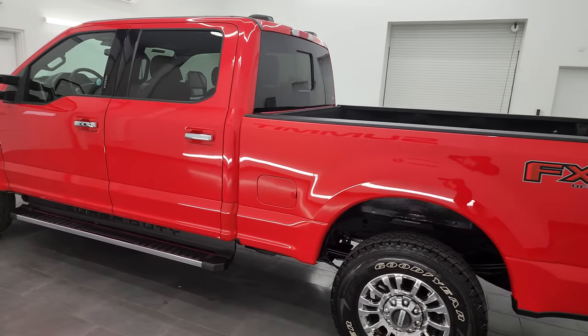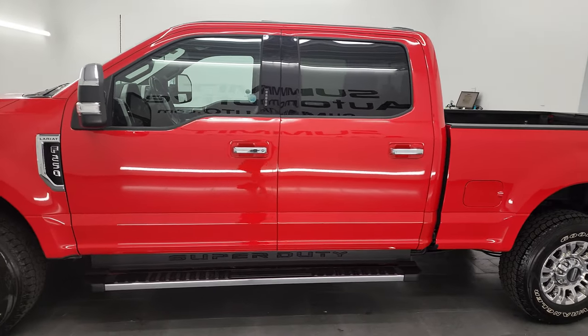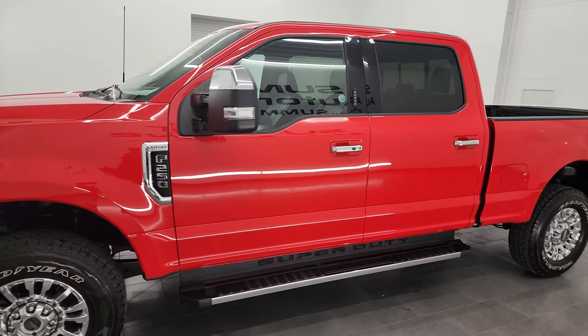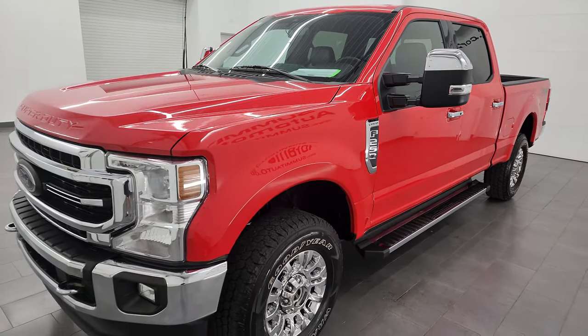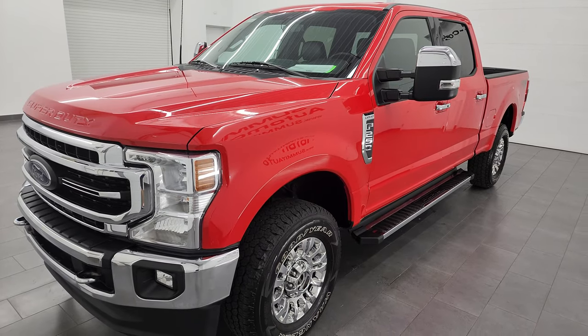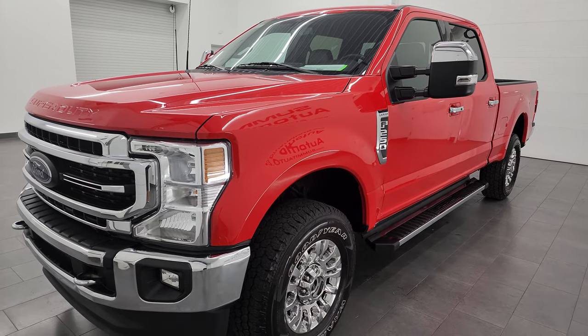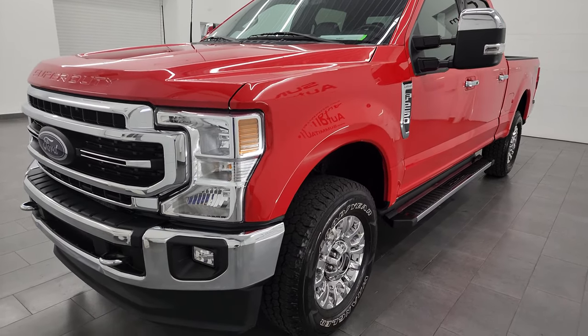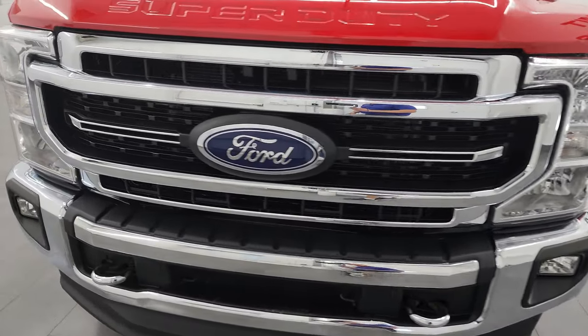This 2022 Ford F-250 has the 7.3 liter V8 Godzilla engine, puts out 430 horsepower. It's paired up with the 10-speed automatic transmission. This truck has been fully safetied and inspected by our service shop per the state of Wisconsin inspection process. It has a fresh oil and filter change, all the fluids have been checked and topped off, and this truck is 100% ready to go.